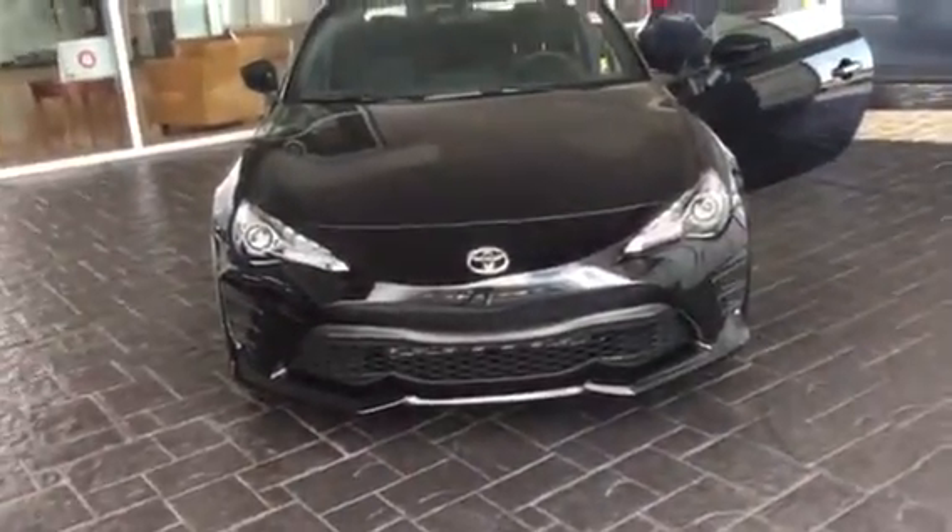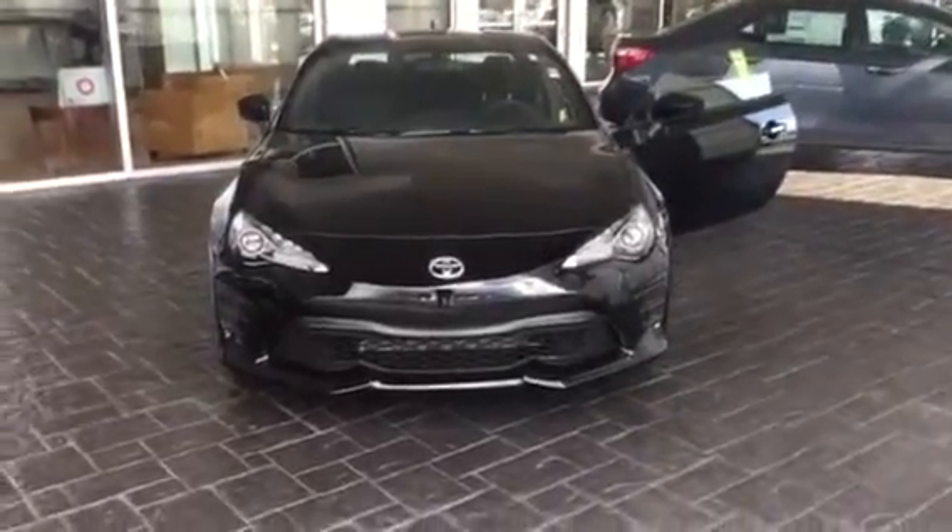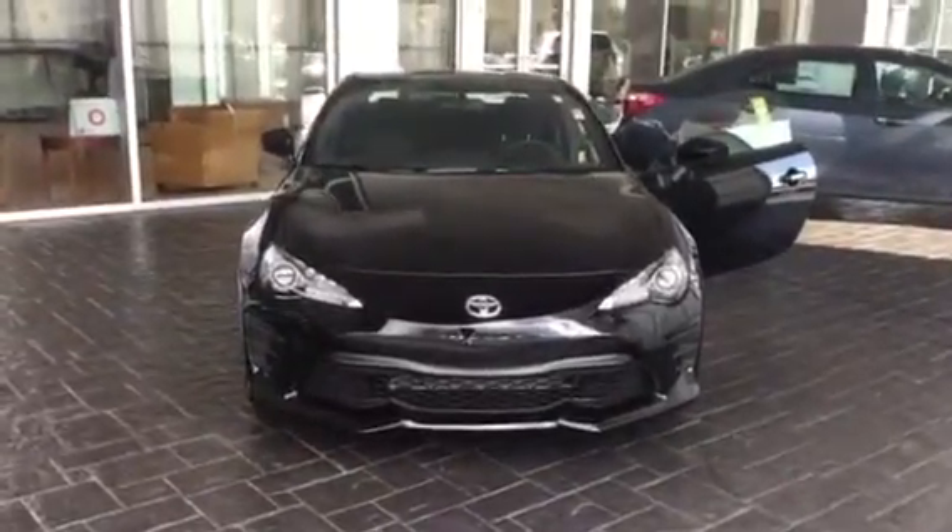Hello, William. This is Windaway LaGrange Toyota doing a short walk around on the 2017 Toyota 86. This used to be previously the Scion FRS.